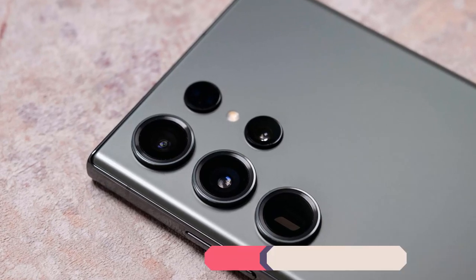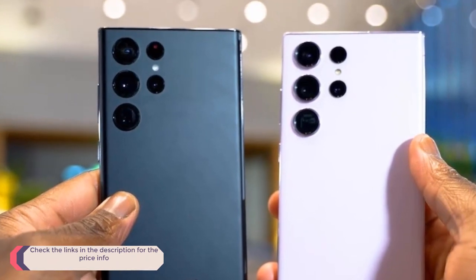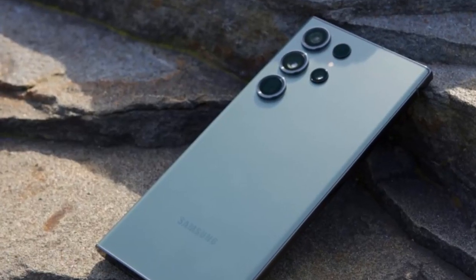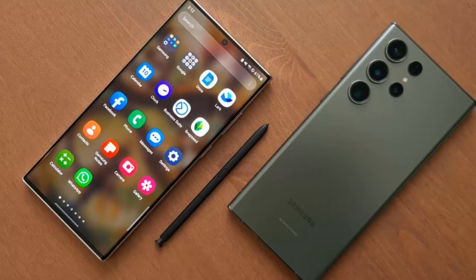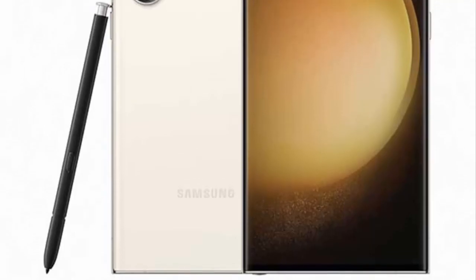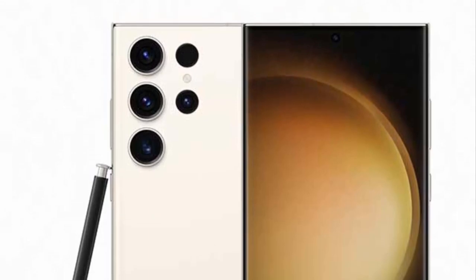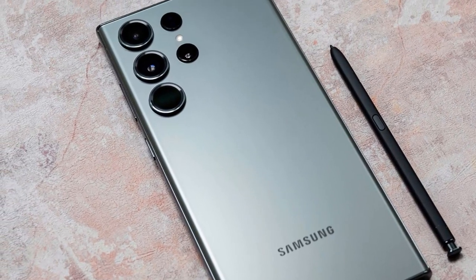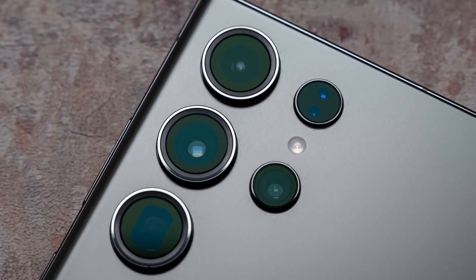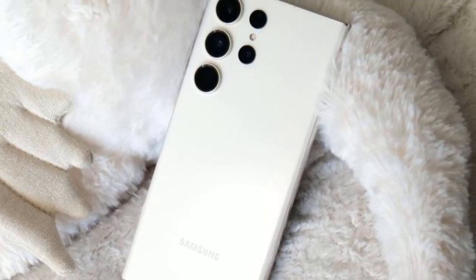The main 200-megapixel camera is another big reason to opt for the Samsung Galaxy S23 Ultra over the likes of the iPhone 14 Pro Max and Google Pixel 7 Pro. Using 16-in-1 pixel-binning technology, the phone manages to capture vibrant, detailed shots in both well-lit and low-light environments, with the latter representing a huge step forward compared to the already capable S22 Ultra. It's almost effortless to capture stunning images with the main sensor.